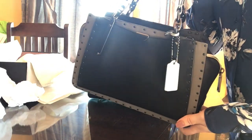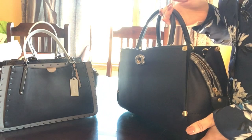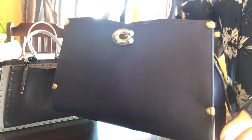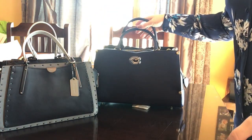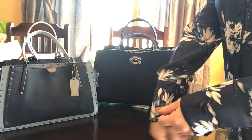You could dress the Dreamer up or dress it down — you could really wear it with anything. With the Mason, I kind of feel like you'd almost have to be dressed up to wear it. Maybe later on I'll try it on with a pair of jeans and a t-shirt just to see if you can actually pull it off without having a dressy shirt on.